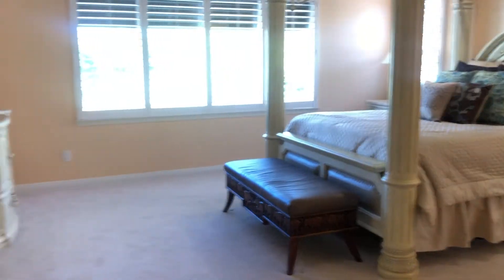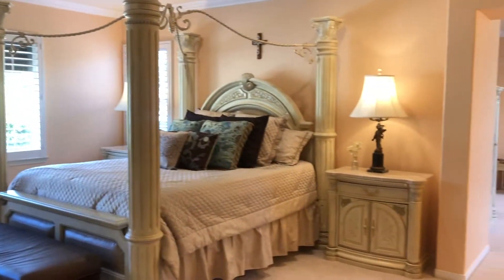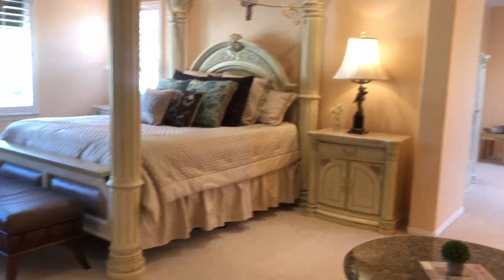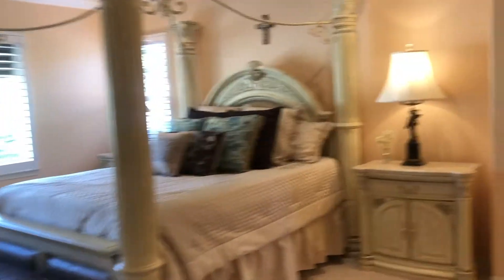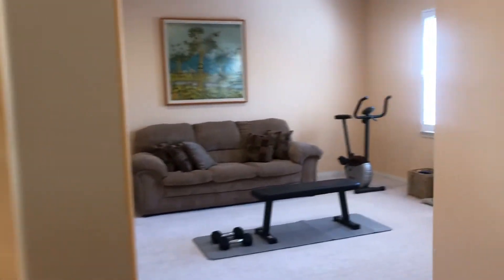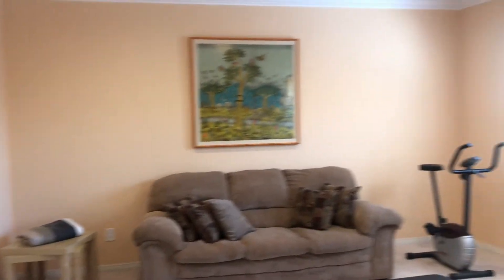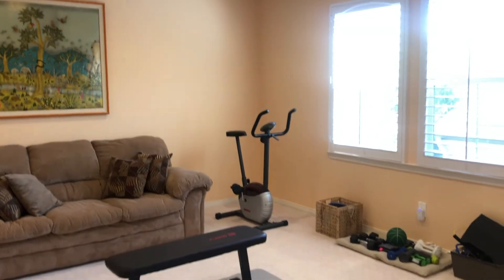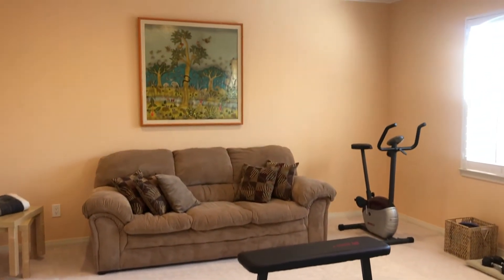The master bedroom is huge. Adjacent to the master bedroom is a bonus room which is currently being used as a workout room. It could be a study, it could be a sitting room, or it can also be modified into an additional bedroom with a separate access.